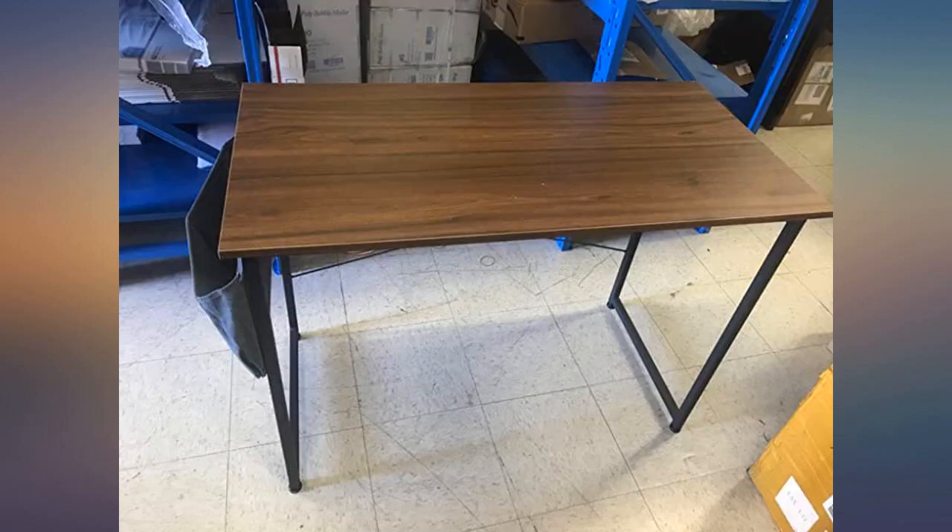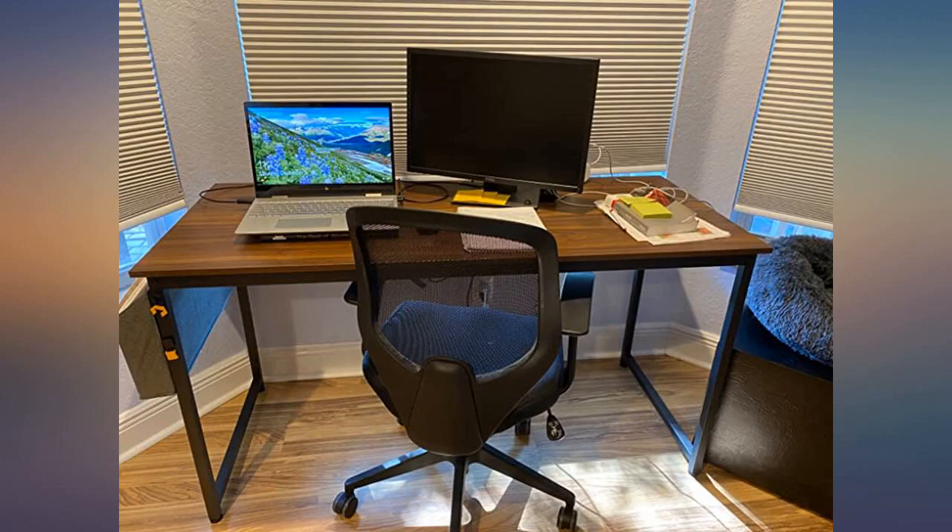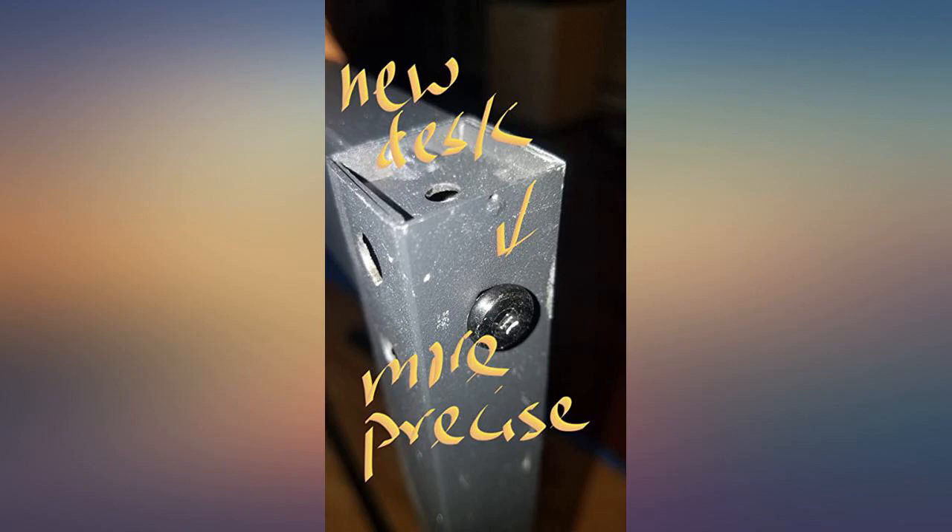The product arrived undamaged and with all parts included. The parts were adequately sorted. It's easy to assemble — with an allen key and ample padding included in the packaging. Assembly took less than 10 minutes working alone.